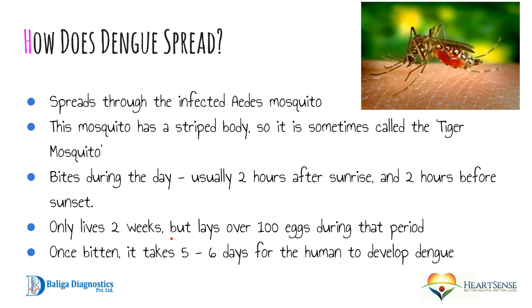So how does dengue fever spread? It spreads through the infected Aedes mosquito — we have a picture of the mosquito in the top right-hand corner. The mosquito has a striped body, so it is sometimes called a tiger mosquito. It typically bites during the day, about two hours after sunrise and around two hours before sunset. The mosquito lives for about two weeks, with three cycles of egg-laying and over 100 eggs during that period. Once a human is bitten, it can take about five to six days for dengue fever to develop.